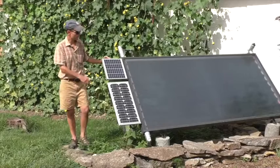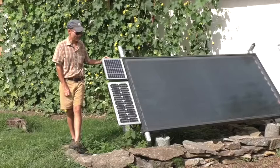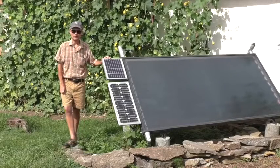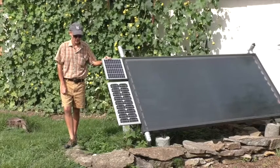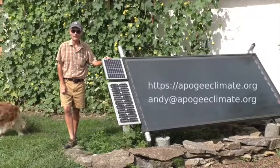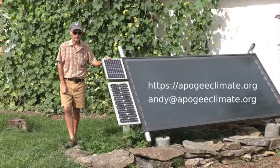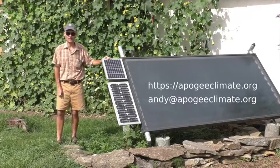The system has worked very well. It's been in place for about five years now and we've been very happy with it. That concludes my presentation — thank you for your attention. You can learn more about my work by visiting our website at apogeeclimate.org, and you can email me at andy@apogeeclimate.org. Thank you very much.